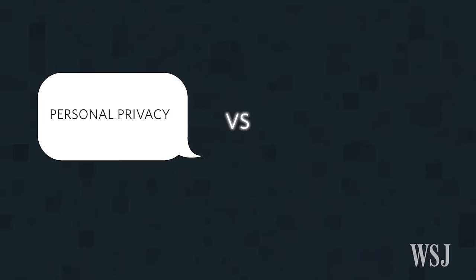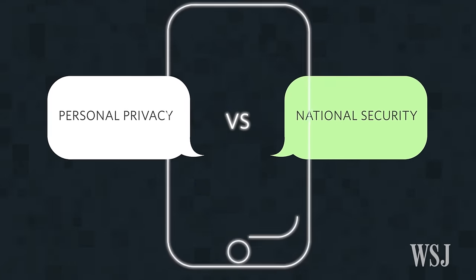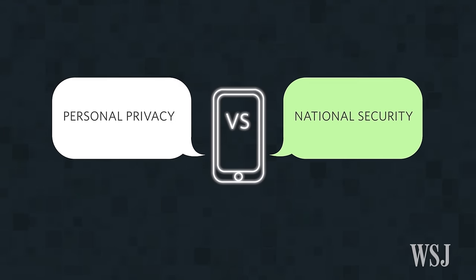At the core of this whole debate is the very thorny issue of personal privacy versus national security — it's one that society, tech companies, and the government are still trying to decrypt.